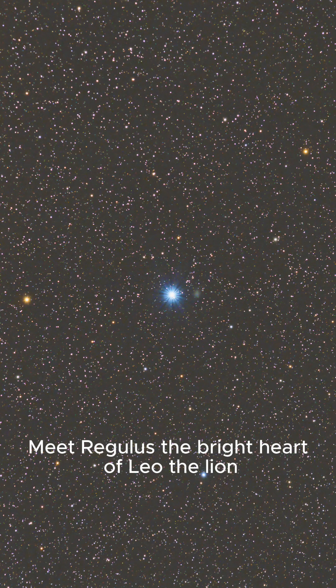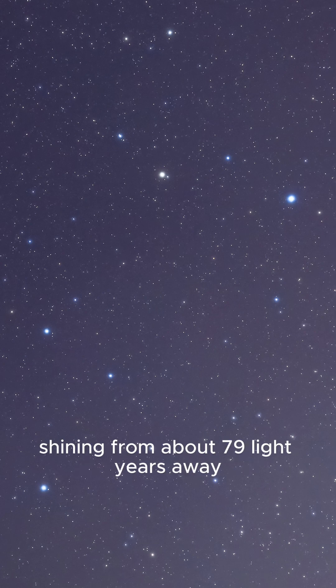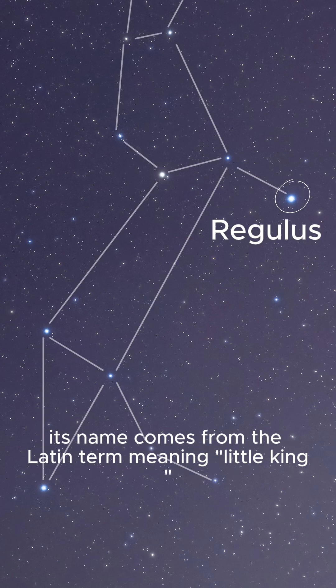Meet Regulus, the bright heart of Leo the Lion. Regulus is the 21st brightest star in the night sky, shining from about 79 light-years away. Its name comes from the Latin term meaning little king.